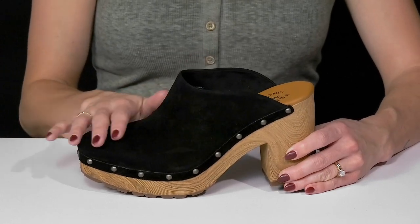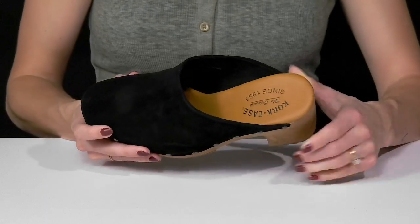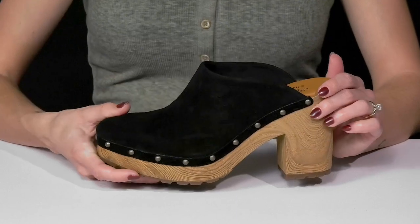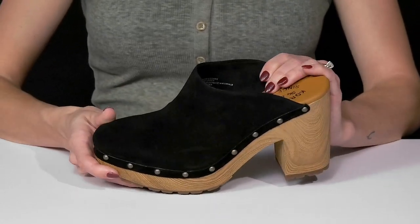They offer a very soft hand-finished upper — it is a leather material. And then inside you have soft suede that is breathable and a cushioned footbed for comfort. The easy slip-on style is perfect to throw on with some jeans or even a dress.